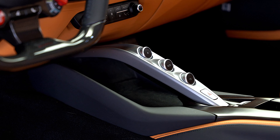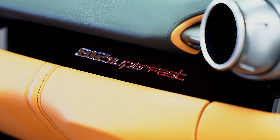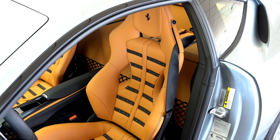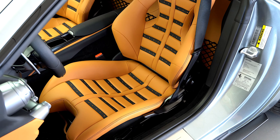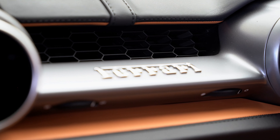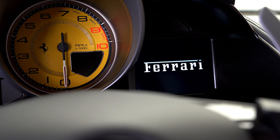A complete set of owners books, spare key, battery tender, fitted car cover, and window sticker are included. This 812 Superfast has been completely serviced and reconditioned and has passed Ferrari's stringent 101-point certified inspection.